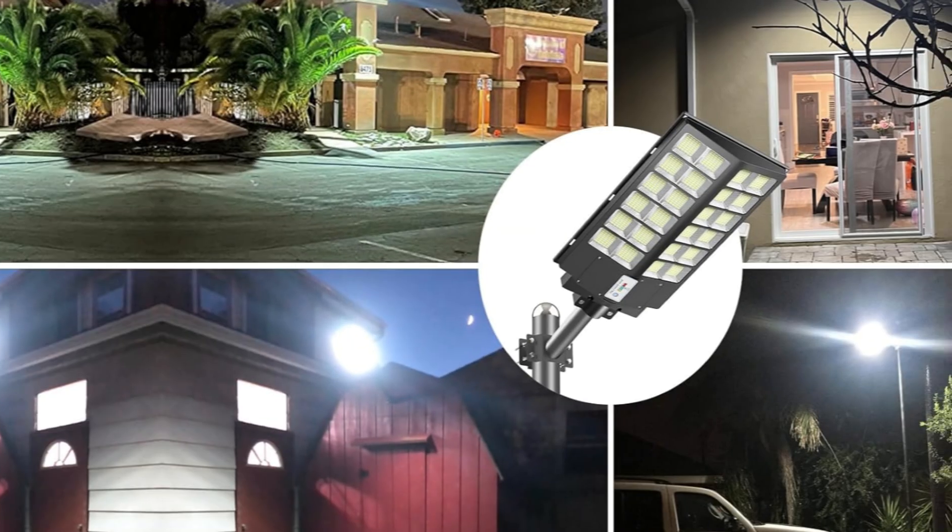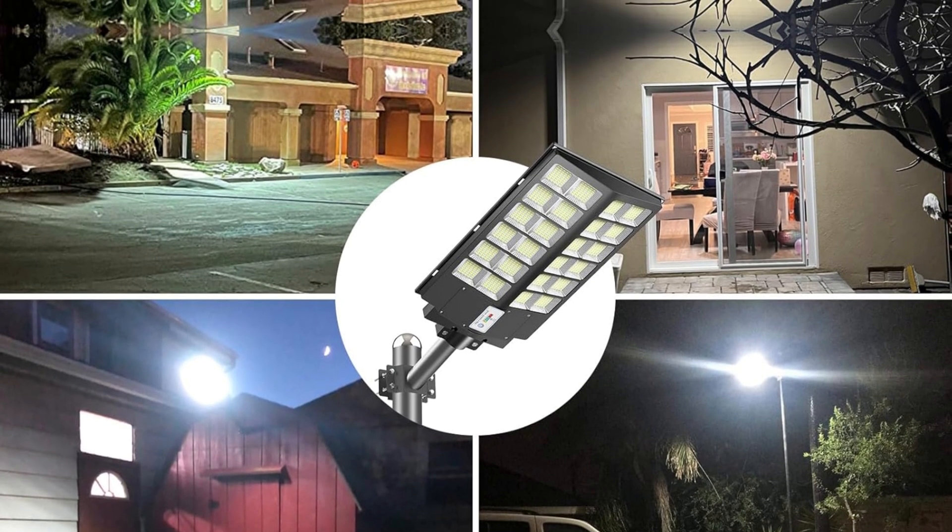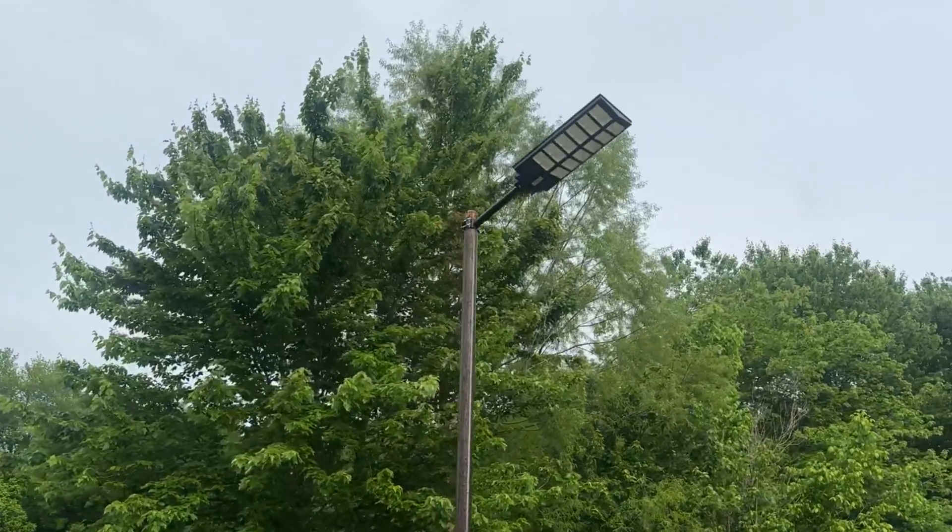Weather won't stop these lights. With an IP66 waterproof rating and durable materials, they ensure functionality through storms and varying temperatures.